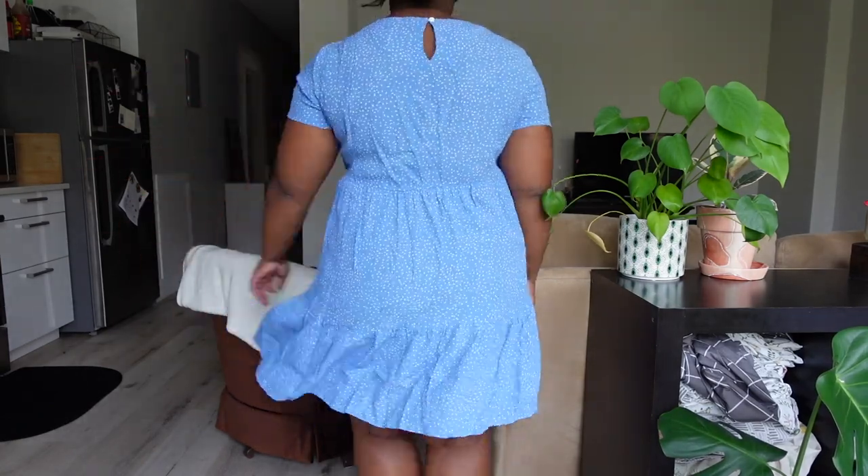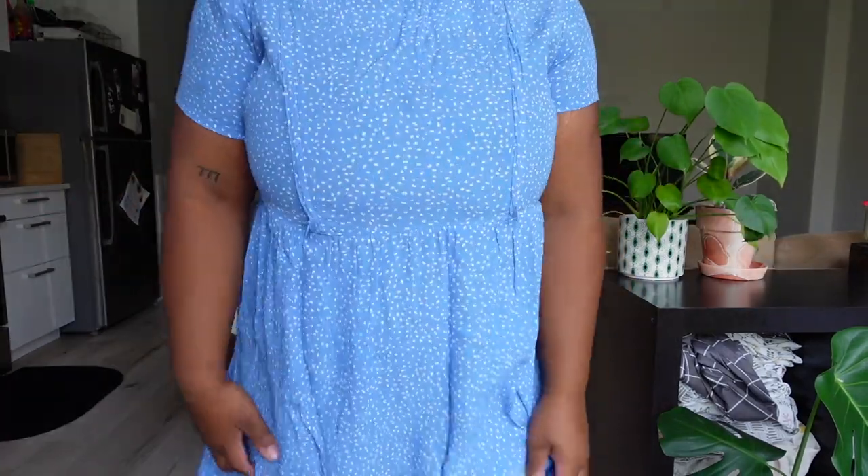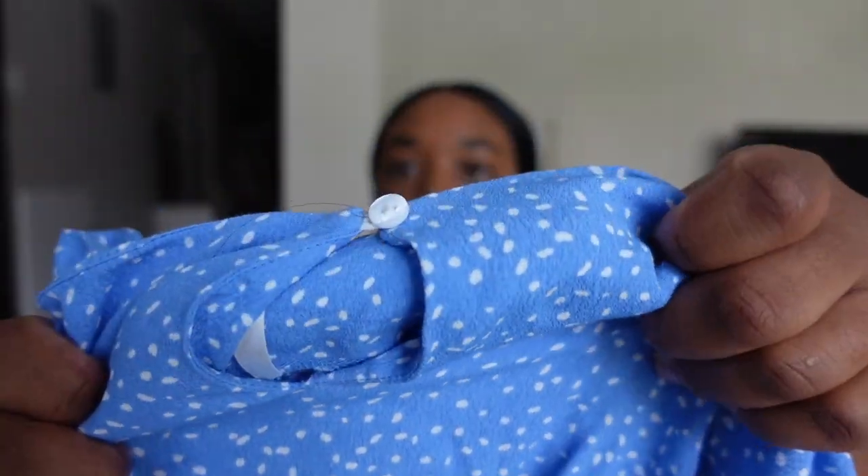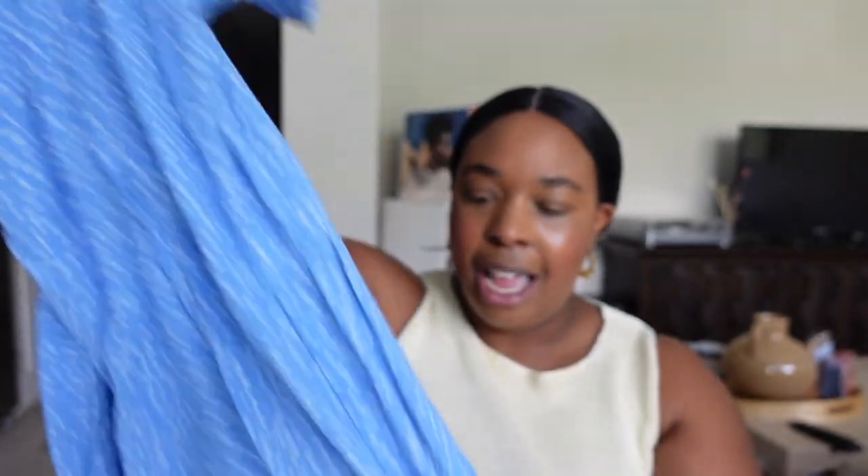Moving on to dresses — I picked up two. The first is a pretty summery baby doll dress, which is quite out of my comfort zone since I don't normally wear things this short. But it was only $10 and the print and color were so cute. It has a little eyelet opening in the back. I just wanted a dress I could throw on and feel really cute, and the paneling and layering of a baby doll cut is one of my favorites. The brand is Seraphine.